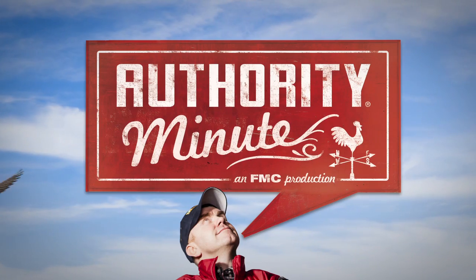Come with me, Jake Turner, as I travel the back roads talking with your neighbors and crop experts about best practices in weed control in soybeans. All you need is a minute, an authority minute.